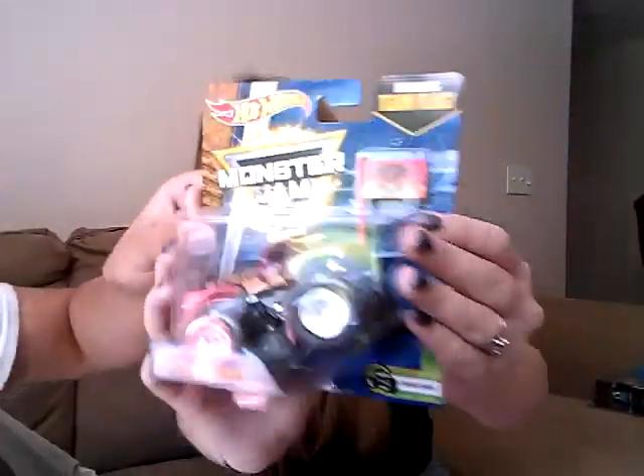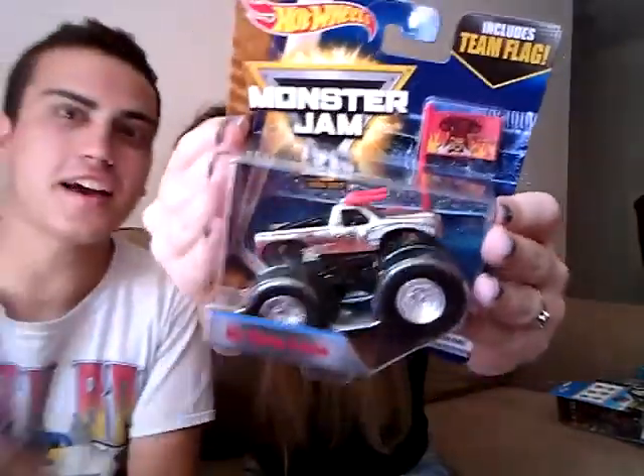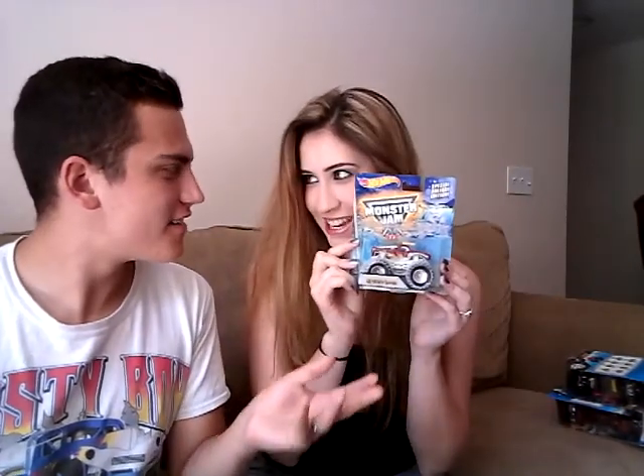Next, El Toro Loco flag — but wait, there's more! It's the Target exclusive. And then we have the non-Target-exclusive, just the plain Jane normal one. And then we have the chrome El Toro Loco flag with the yellow one. The yellow is my favorite color. This one is holiday edition — all Christmasy.